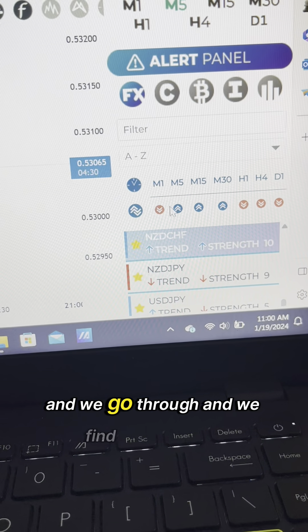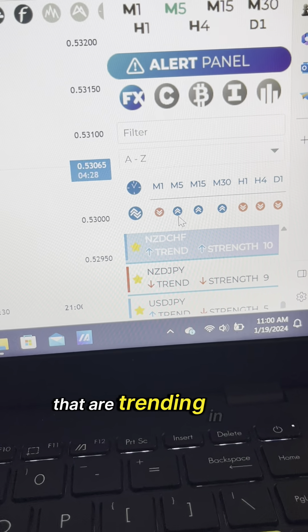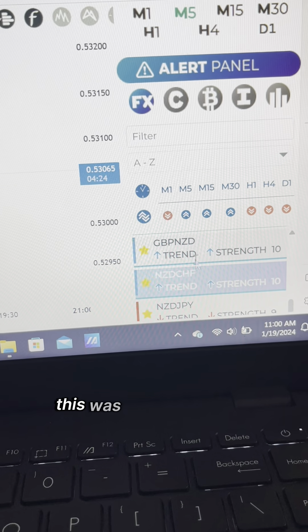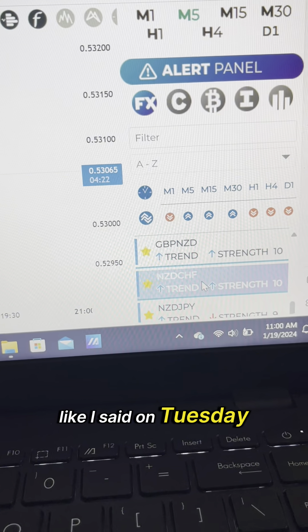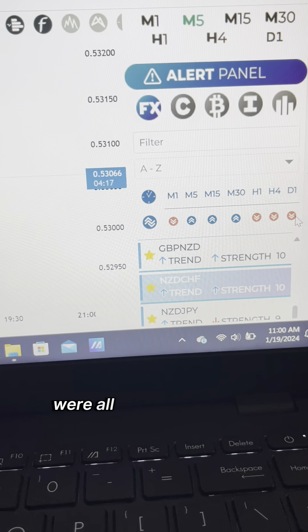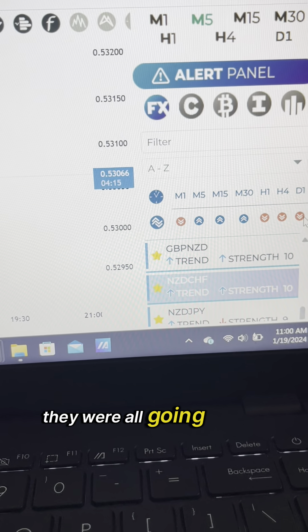We go through and we find all the pairs that are trending in the same direction across all timeframes. Earlier in the week on Tuesday, this NZDCHF — the five minute all the way up to the daily — were all trending in the same direction. They were all going down.